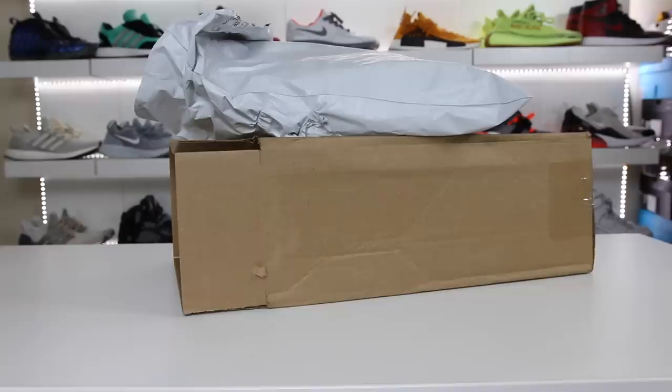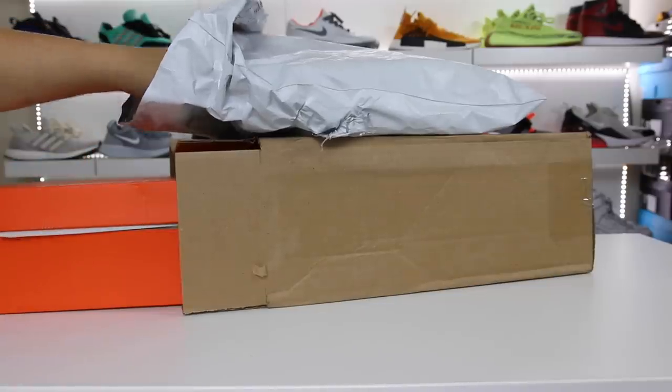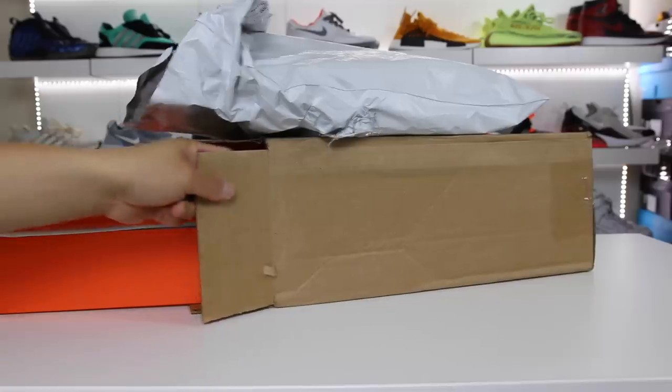What is going on guys? Hess here, collectivekicks.com. Wanted to bring you guys an unboxing of a brand new pair of Nike React sneakers that drops today. You guys can check the link in the description. Shout out to Hibbit Sports for sponsoring this video. Hibbit Sports also did send some apparel that I wanted to show you guys as well, so hopefully you guys enjoy this video.